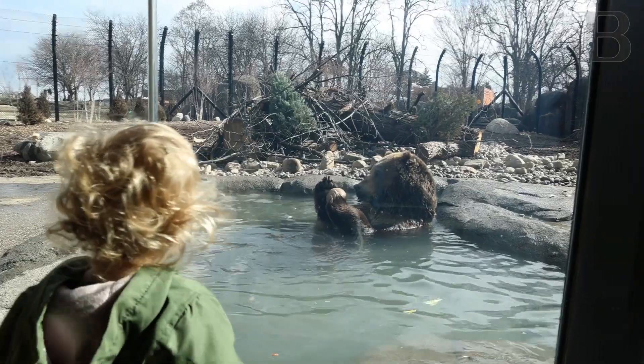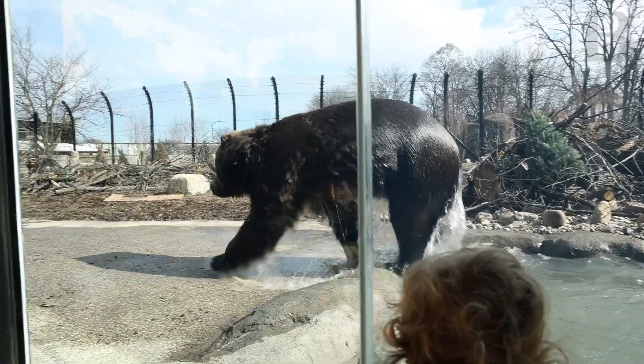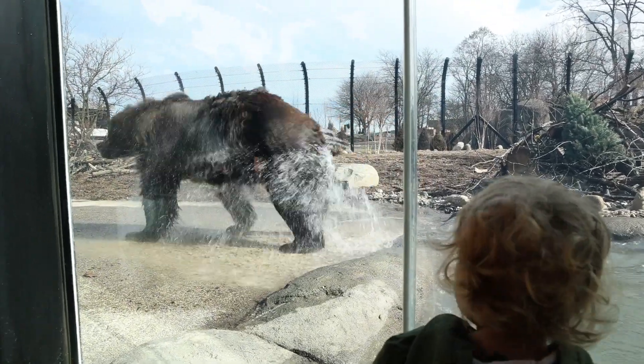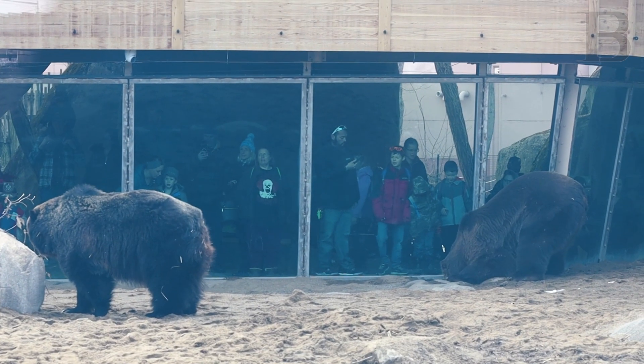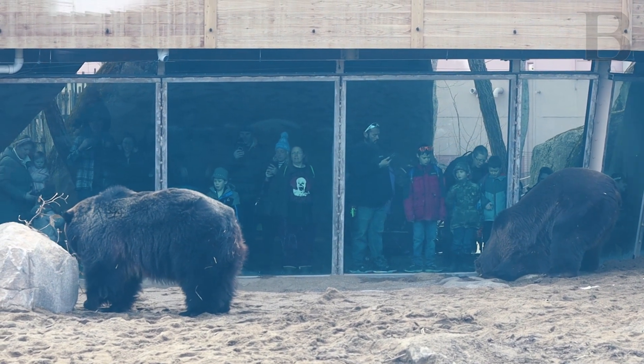Brown bears love water. We had a pool in their old exhibit, and it was one of their favorite elements. So we made that three times the size — it's a 5,000 gallon pool — and we made sure to place that right in front of the viewing glass for people. It really does give you a good opportunity to see the size and how impressive these animals are, and hopefully get endeared by them and wanna do more for them.